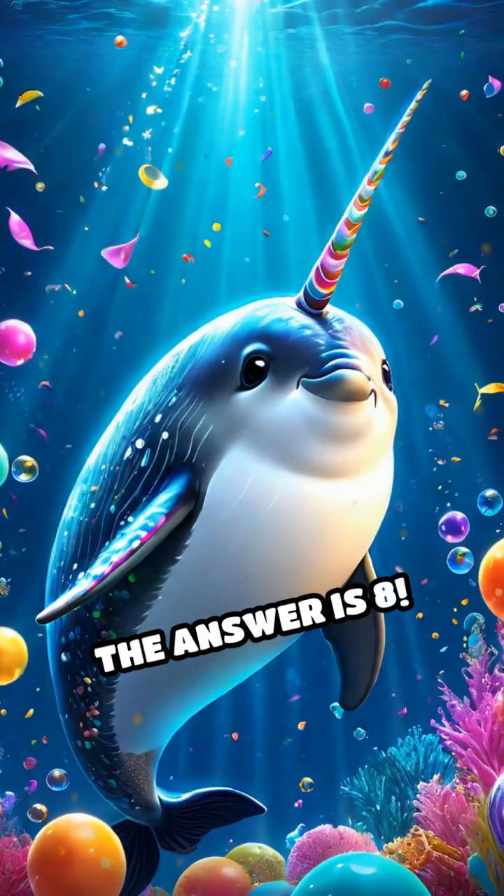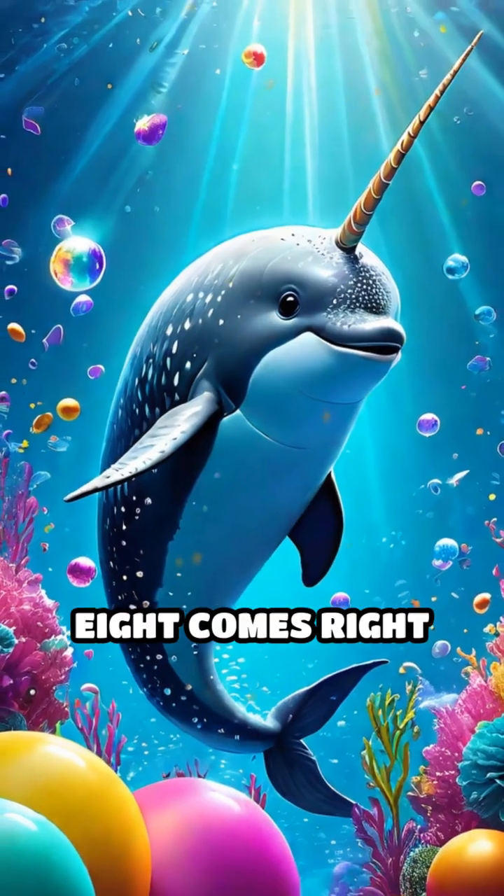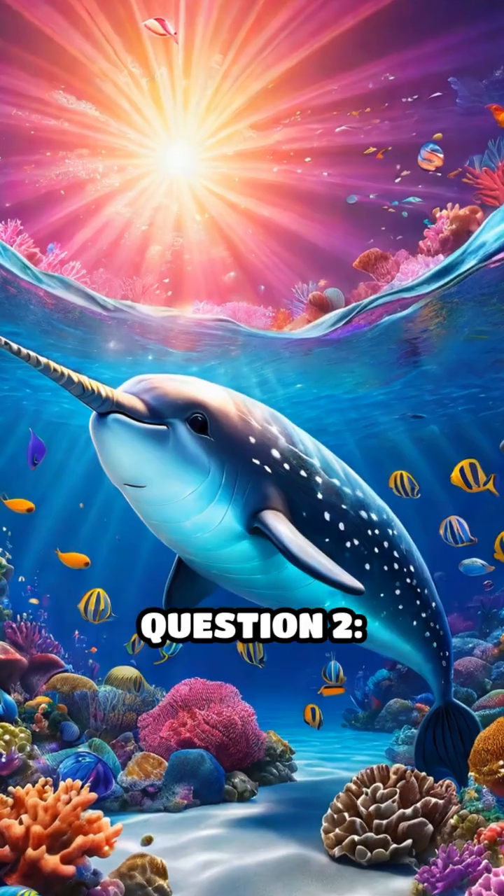Countdown. The answer is 8. Great job if you guessed it. 8 comes right after 7 when you count.